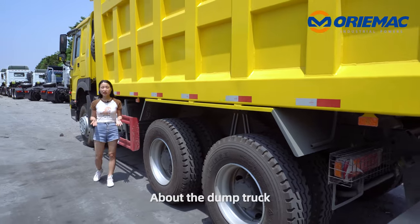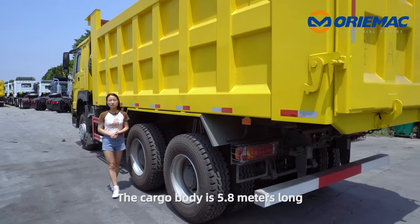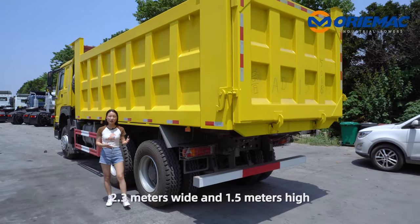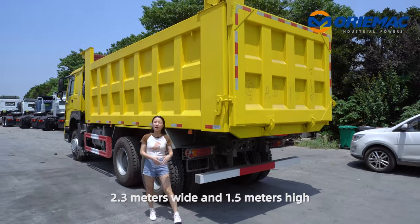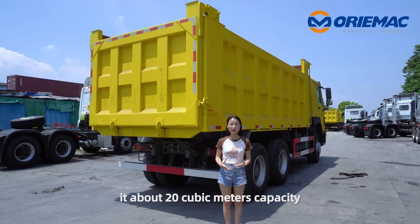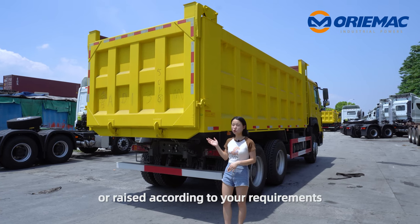About the dump truck, everyone is concerned about its bucket. This cargo body is 5.8 meters in length, 2.3 meters wide, and 1.5 meters high. It is about 20 cubic meters in capacity. The bed floor can be thick or raised according to requirements.